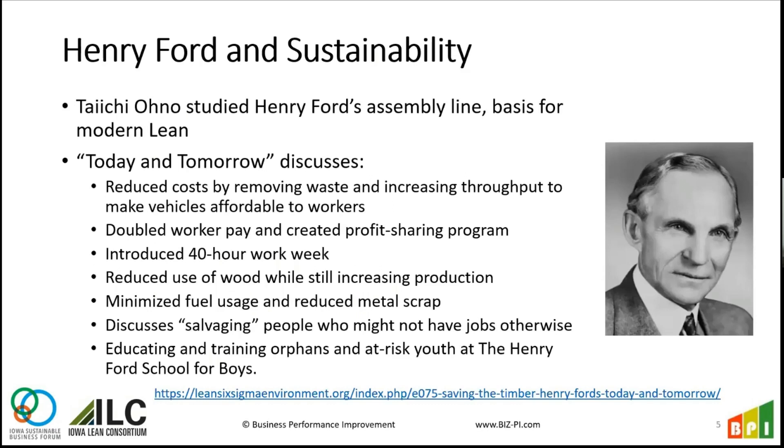If we look at sustainability, Lean doesn't really touch on it directly, but when you look at some of the principles and the way they do things, you can see these threads being pulled through. One of the most well-known people in the Toyota Production System is a manager named Taiichi Ohno who worked at Toyota. He was studying Henry Ford.